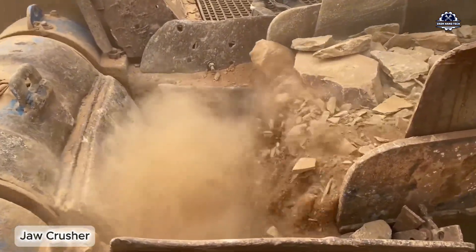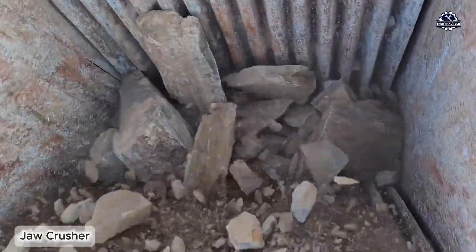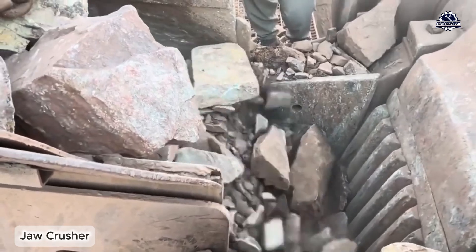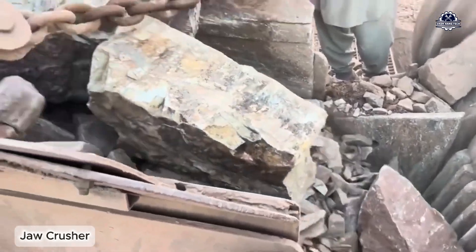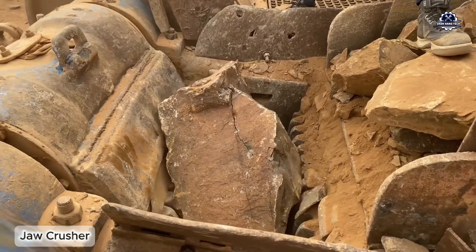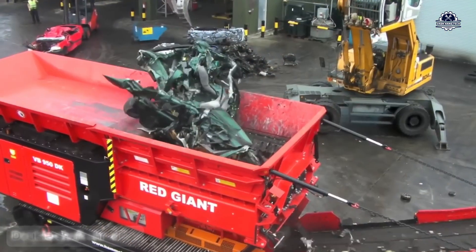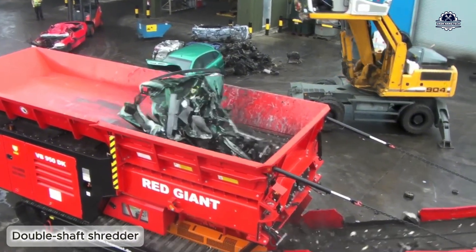Despite the rudimentary design, the pressure from this type of machine is extremely strong — it can reach 200 to 400 megapascals, enough to crush boulders into building sand. Next is the double shaft shredder, a very popular machine in domestic and industrial waste treatment plants.